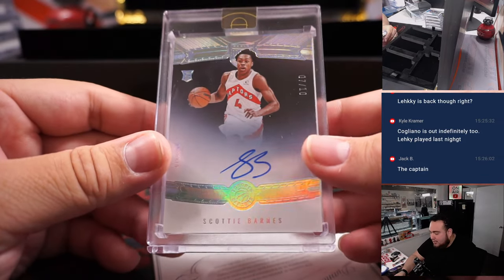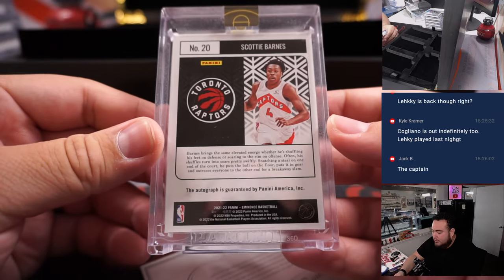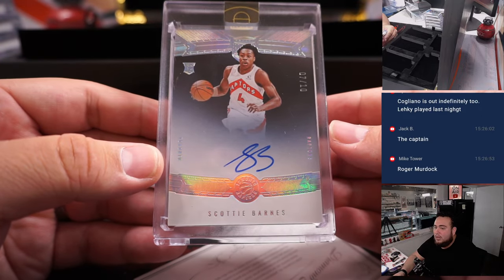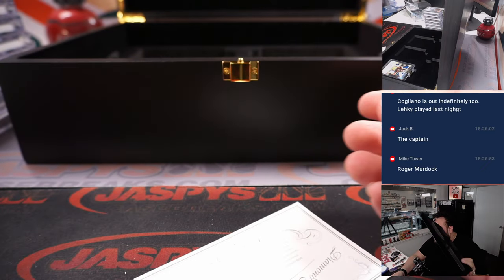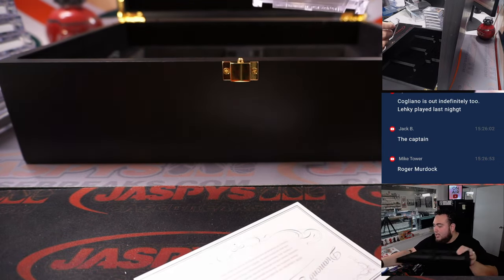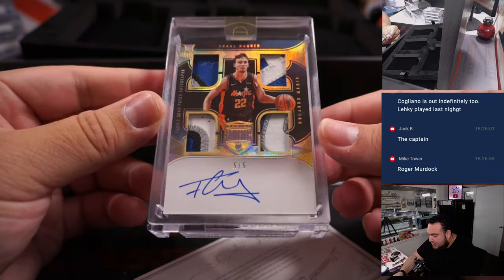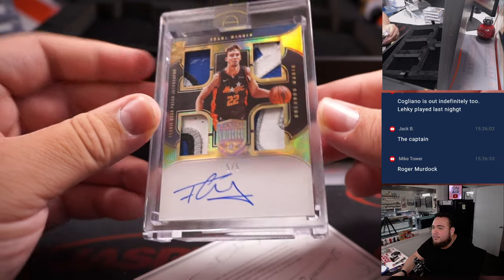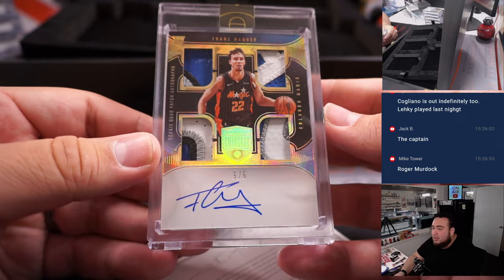Next we got a little Scotty Barnes, seven of ten — nice rookie autograph. And then last one here folks: it is a quad patch autograph of Franz Wagner for the Orlando Magic, five out of five. Look at those patches all over here — very nice. Solid.